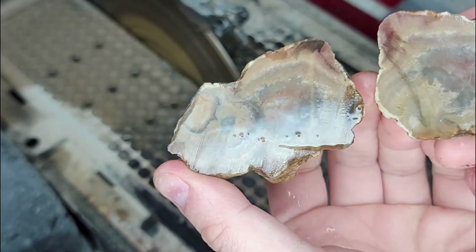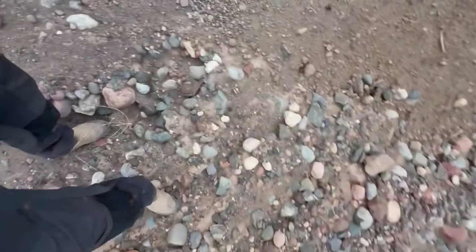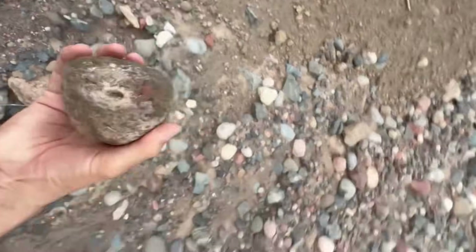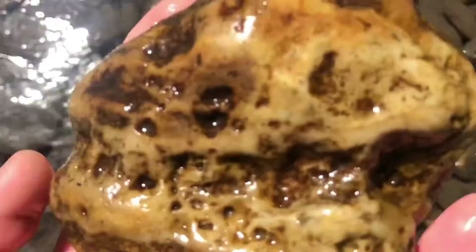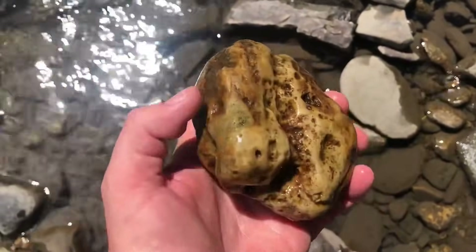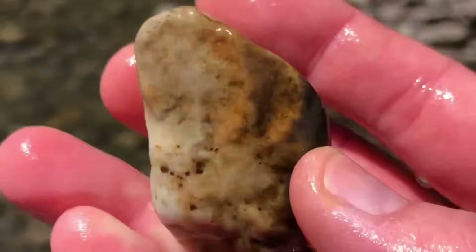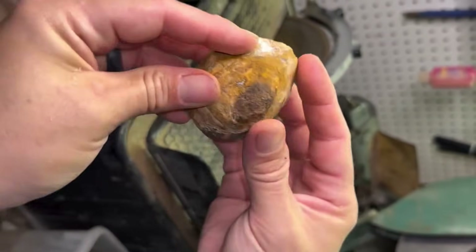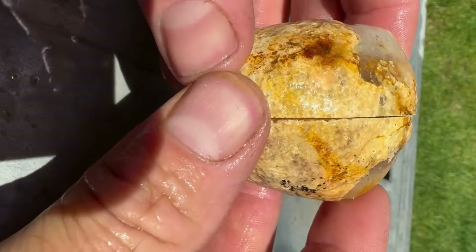Agate and chalcedony nodules are typically carried into rivers from volcanic and metamorphic formations — from Brazil's Minas Gerais and Rio Grande do Sul rivers to India's Deccan Plateau streams, Madagascar's river systems, and volcanic regions of the southwestern United States. Within rivers they settle in shallow riffles, calm bends, or behind boulders. Hold nodules up to sunlight to look for faint translucence, subtle color bands, or tiny cracks, which often reveal hidden crystals. Examine them for tiny pits, veins, or unusual textures — nature's subtle signs that something extraordinary is concealed within.